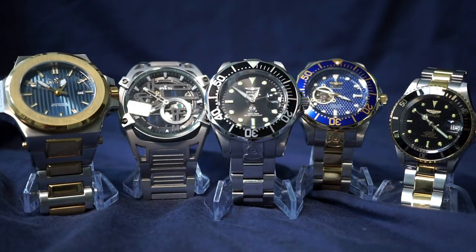What's up guys, today I'm just going to do a watch talk about my thoughts on the brand Invicta — do I like it, do I not. Bottom line up front: I do like the brand, but there are some things I wanted to discuss. So without further ado, let's get straight into it.